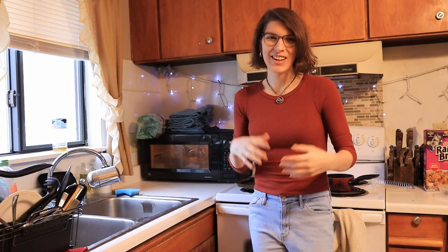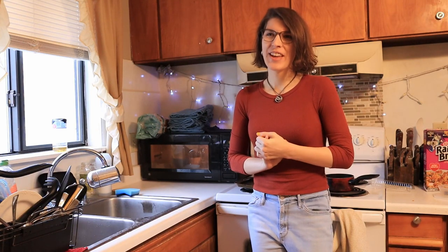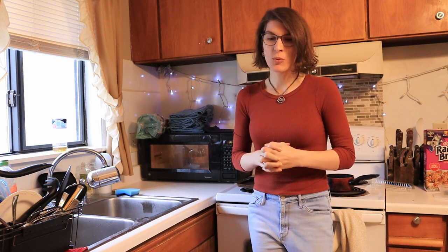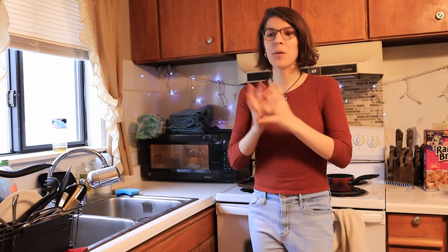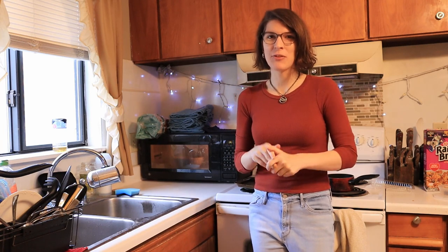Hello everyone, it's Mikayla here — scientists, I build things. It's been a long time since I made a video. I've been working on something really big, it's still not ready yet unfortunately, but in the meantime I thought we'd have a little bit of a filler episode.